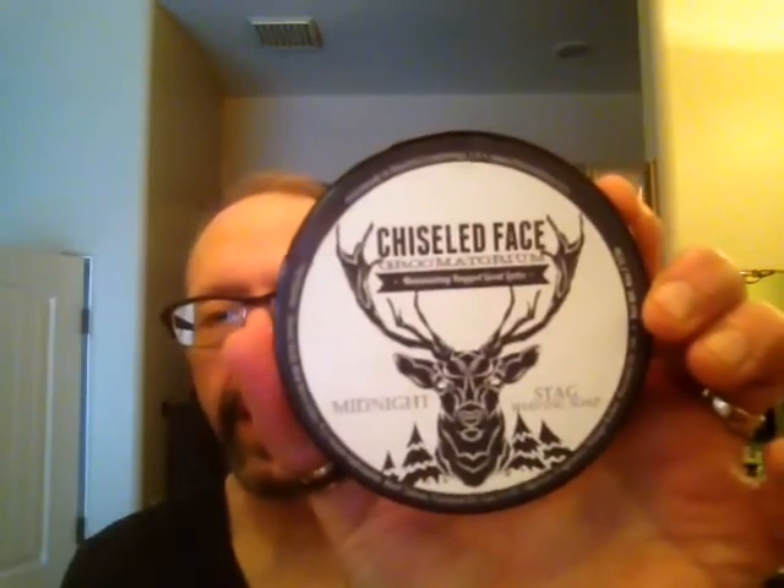Hi guys, Paul here. Today I'm going to be doing my Shave of the Day video for this weekend. I'm going to be using the Chiseled Face Midnight Stag Soap. I was really excited when I saw this soap and read the scent profile — it's a scent that I really enjoy.